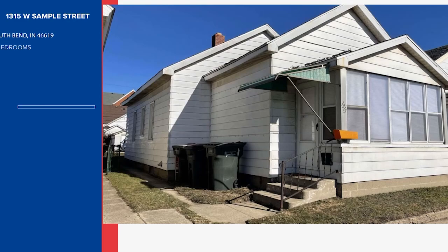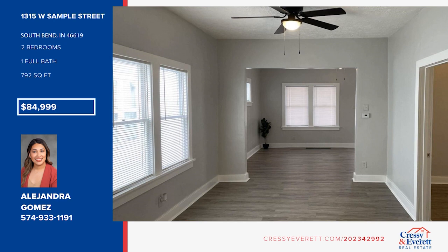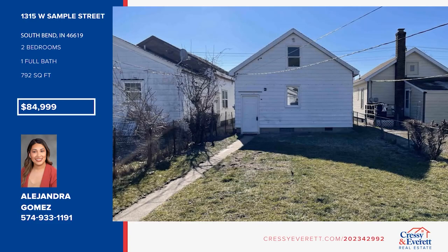This remodeled home is move-in ready, offering a modern open-concept living space. Enjoy an enclosed porch, new flooring and fresh paint, and a formal dining area. There are two bedrooms and one bath, plus a dry, clean basement for additional space. All this is conveniently located close to downtown dining, entertainment, and shopping centers. Don't wait — come see your new home today with Alejandra Gomez.